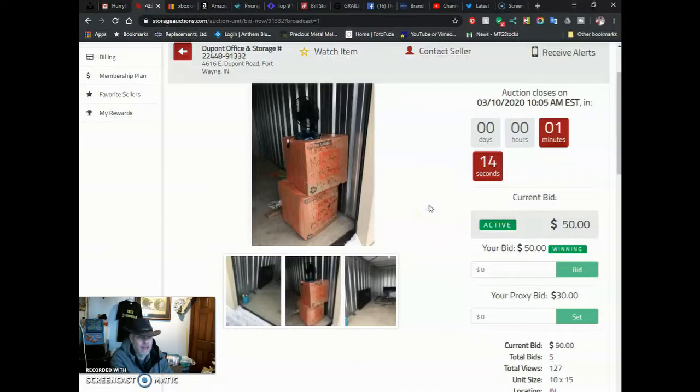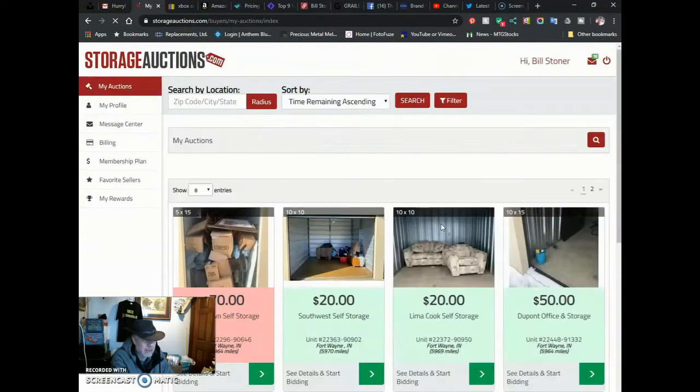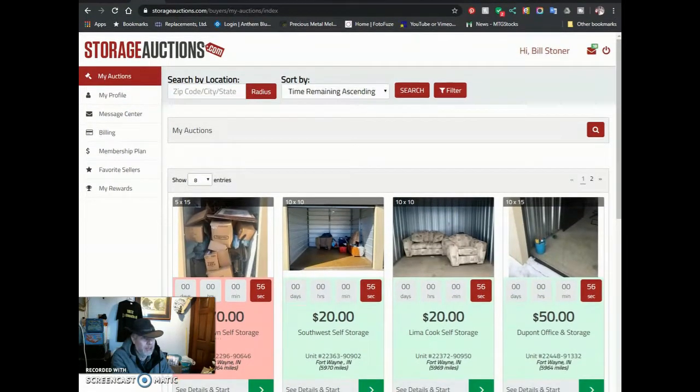We'll open those boxes, and hopefully Mary Ann's not in the box — or Molly Ann. Got about a minute, eight seconds to go. Meanwhile, there's some other ones I've got bids in on. Some I've been outbid on. I don't really care if I get outbid.